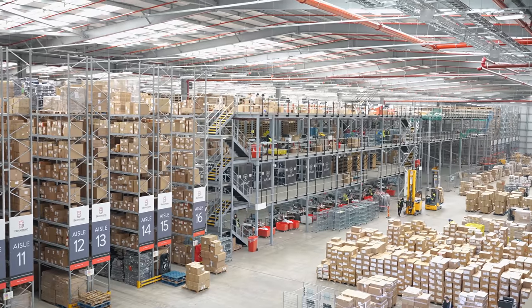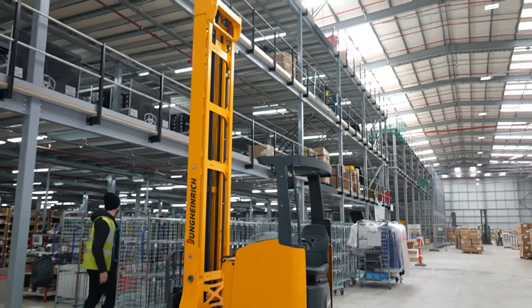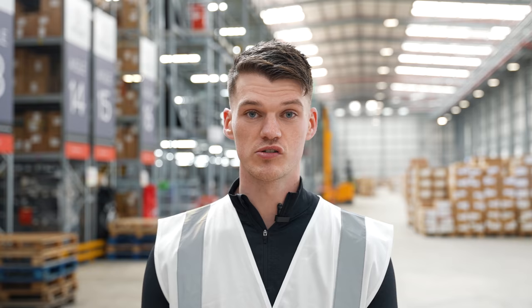So here we are, we're in Lutterworth, we're in Gymshark's brand new distribution centre. It is absolutely massive — genuinely huge — and it gives us not only size and space now but the opportunity to grow and create the most incredible customer experience for everyone receiving parcels from here in the UK.